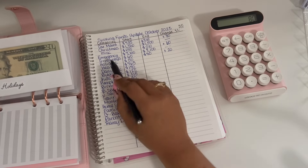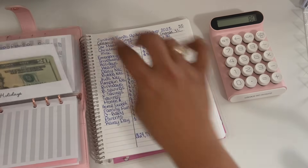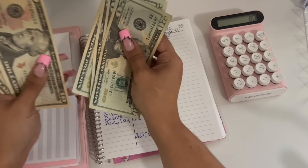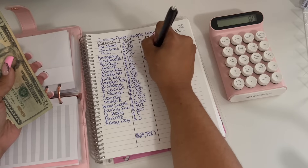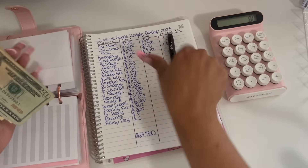Moving on to holidays. Holidays started off the month with $50 and we are ending the month with $100. So that is a positive $50 change.